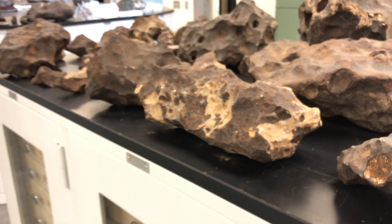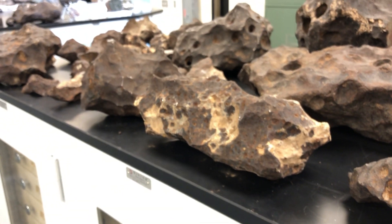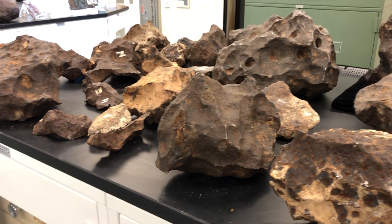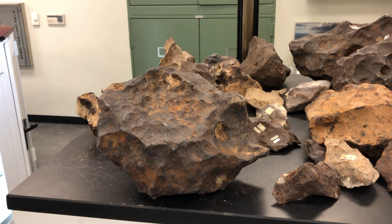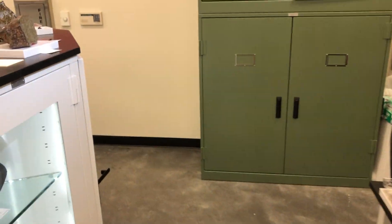By studying iron meteorites we can learn about massive collisions between asteroids. We think in some cases these massive collisions actually melted all the material and then it pooled together to make pools of iron, which represents iron meteorites. Other iron meteorites we think represent asteroidal cores — large asteroids that formed early in the solar system and melted to make iron-nickel metal cores. So we can learn about early stages of differentiation.